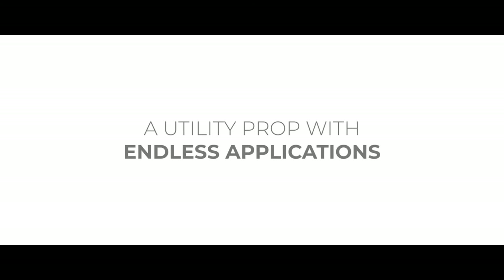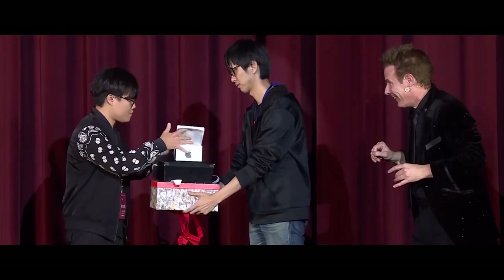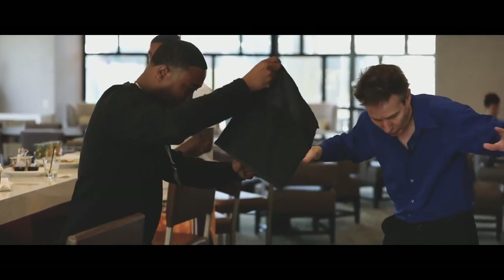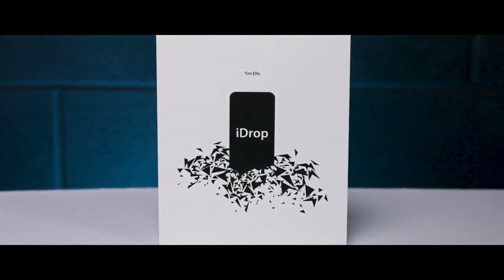You'll learn a whole bunch of different things you can do with Eyedrop, including the same presentation that I use on stage where I vanish the pieces and find their phone restored in an impossible location. You'll also learn close-up handlings and a way to restore the phone in the spectator's hand. If you're looking for something funny, shocking and amazing to add to your repertoire, Eyedrop is the perfect choice for you.